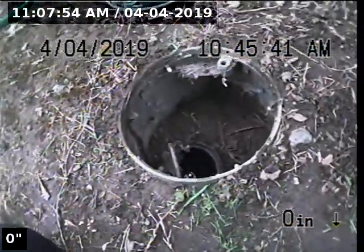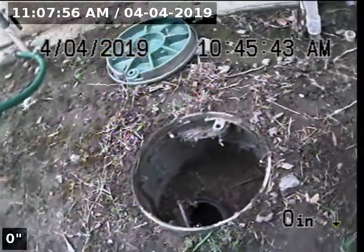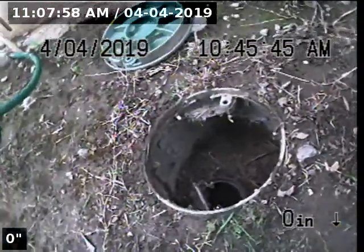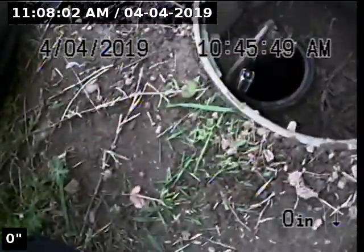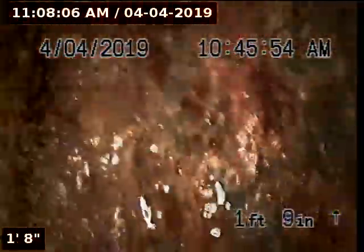This is the second continuation video for 7481 Evening Avenue. We had some technical difficulties, so the video cut out on the first leg. We are going to continue by going downstream in this pipeline.